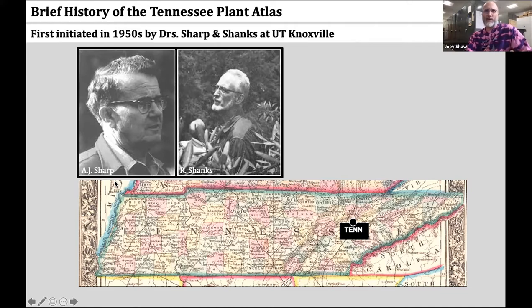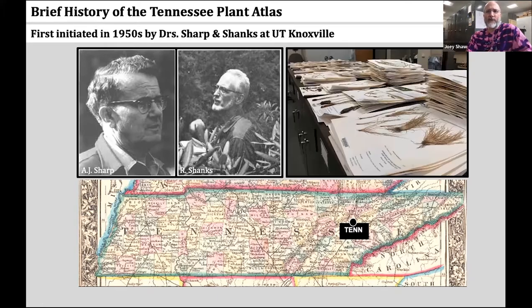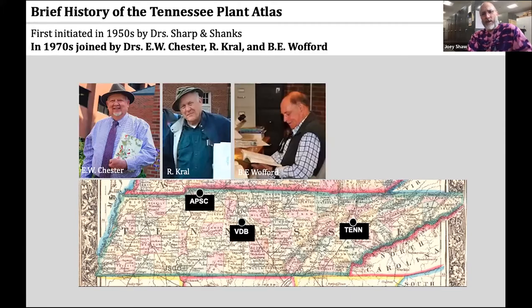The Tennessee Plant Atlas was first initiated in the 1950s by Drs. Sharp and Shanks at the University of Tennessee at Knoxville. These workers combed through the UTK Herbarium and created data sheets on the county distribution of each of Tennessee's known plant species. In the 1970s, the effort was joined by Dr. Chester from Austin Peay, Dr. Kral at Vanderbilt, and Dr. Wofford, who would eventually become the curator of the Knoxville Herbarium.